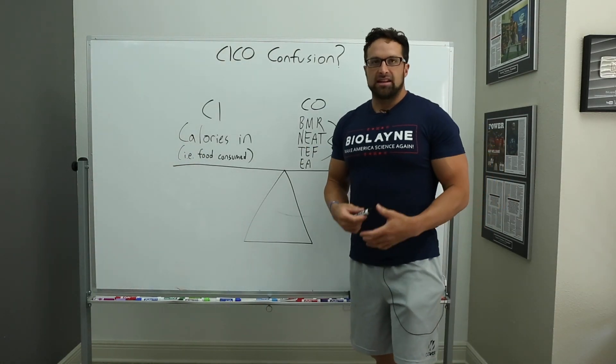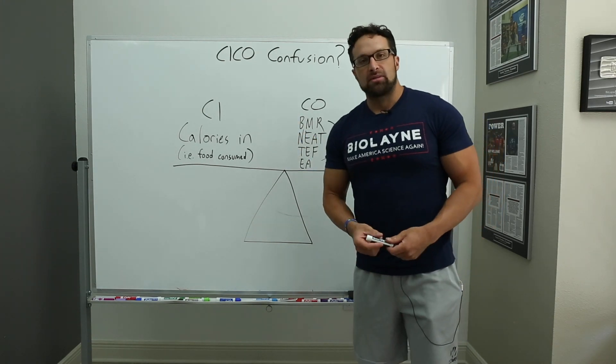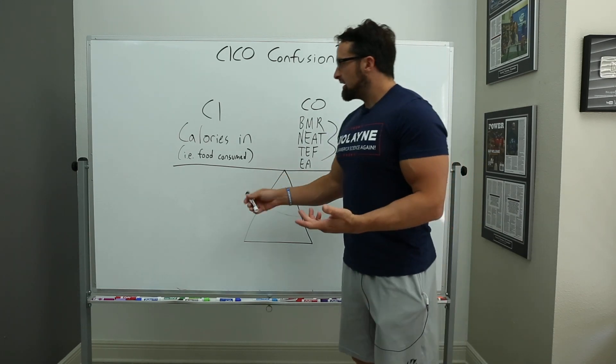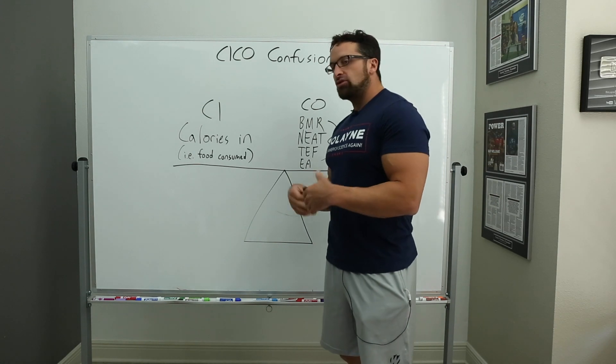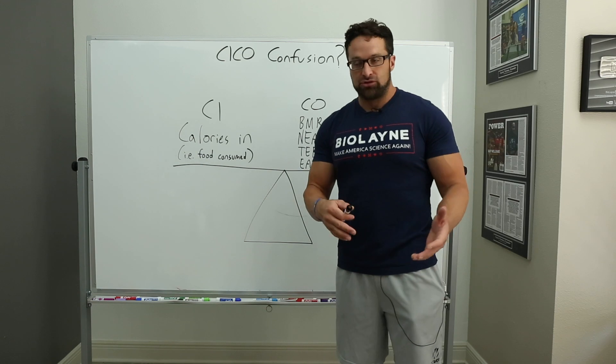When you hear the term calories in calories out, or CICO, what are we actually talking about? Before we get into breaking down some of the confusions behind it — calories in is quite literally the food you consume. This is all the calories you consume during the day, your energy intake, because calories are literally energy.